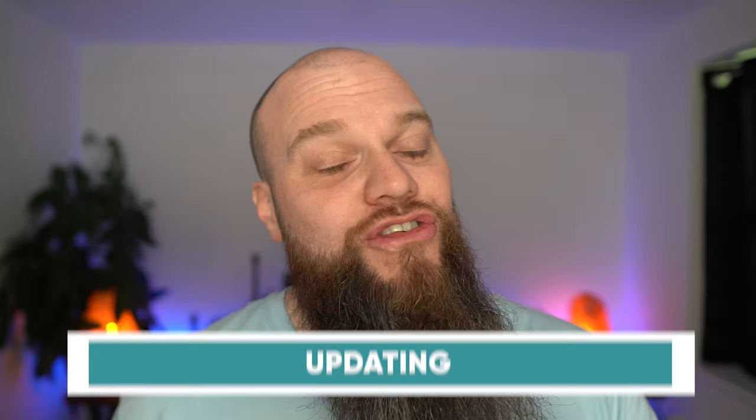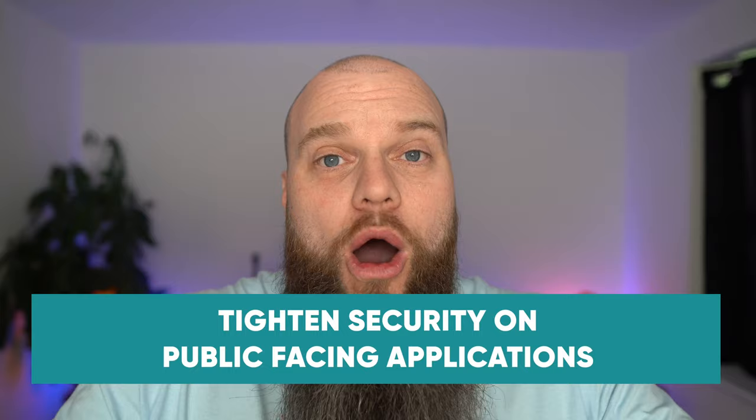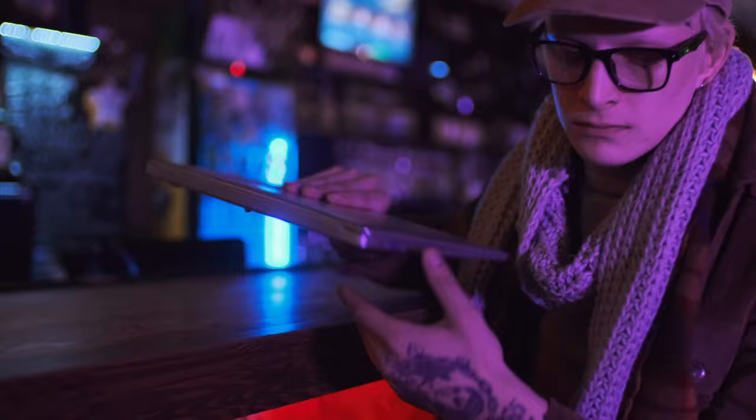The fifth recommendation is to tighten the security on public-facing applications. Hackers use scanning software to scan your network for open ports — a port is like a gateway in, and if they see a gateway they will exploit it. This is all about how you install certain programs and certain hardware, and it has to be done by people who are skilled and have experience.